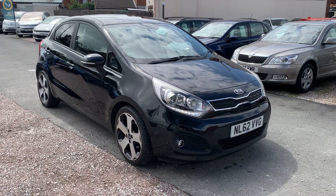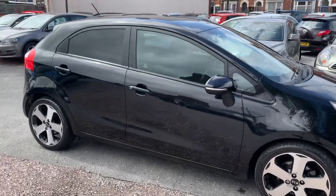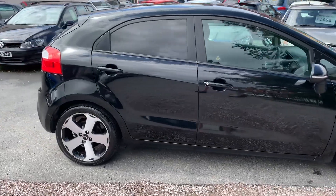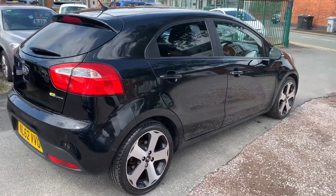Hi, it's Rich at D&C Car Sales in Crewe. I'm just going to do you a quick walk around video of our Kia. I have got the car running so you can get a bit of a feel for it, and we'll walk around all the bodywork and show you inside.